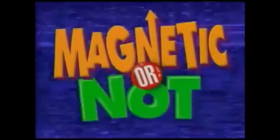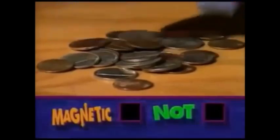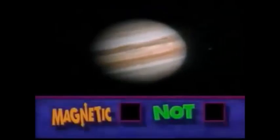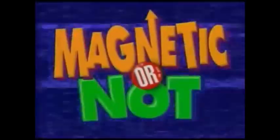Is this magnetic or not? An aluminum bicycle — magnetic or not? More cold hard cash — magnetic or not? The planet Jupiter — magnetic or not? This has been another Magnetic or Not!